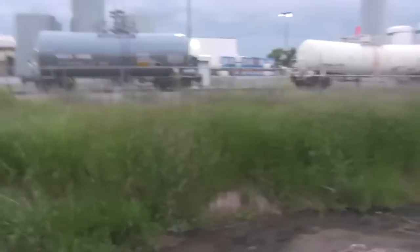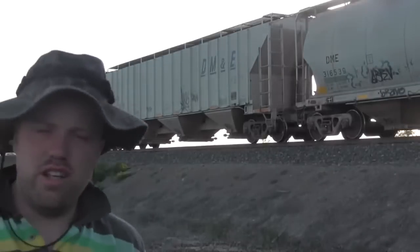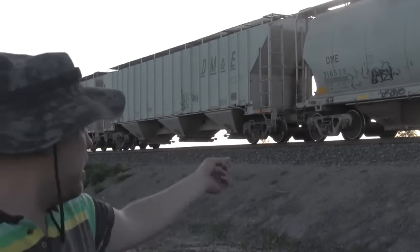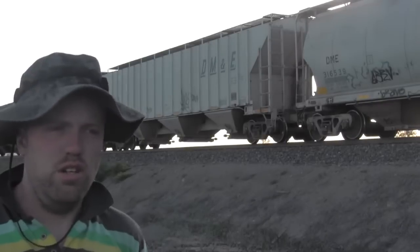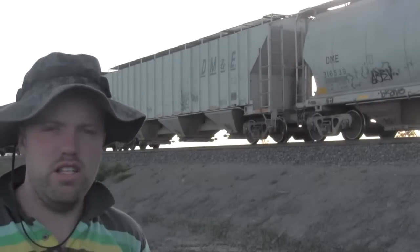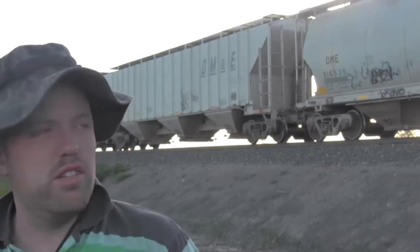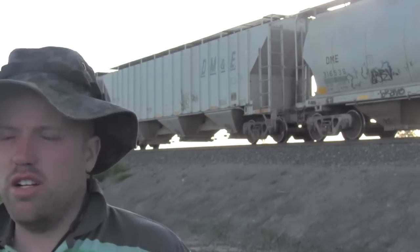This gray, attractive, repainted, new-looking one — another indicator is who owns the car. These grain hoppers here say DME. That's the rail car owner, which is Dakota, Minnesota, and Eastern — a short line based out of North Dakota and South Dakota. Therefore there's a very good chance these rail cars are going to go there too.